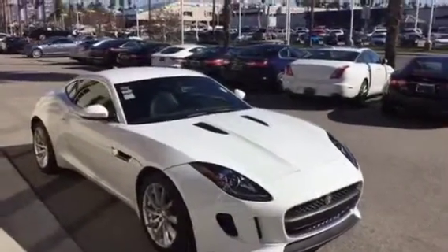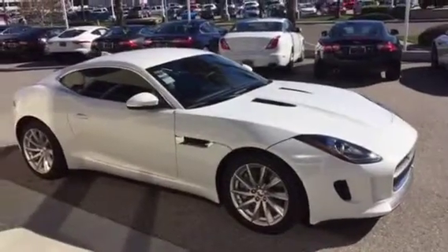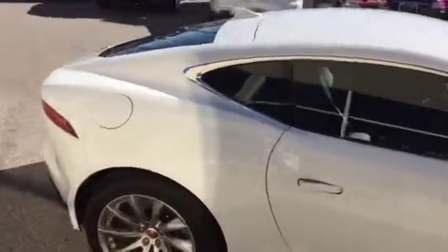Here it is, a 2015 F-Type Coupe. As amazing as amazing can get. Polaris white, 18 inch wheels, switchable sport exhaust of course, contrasted by the charcoal jet interior.